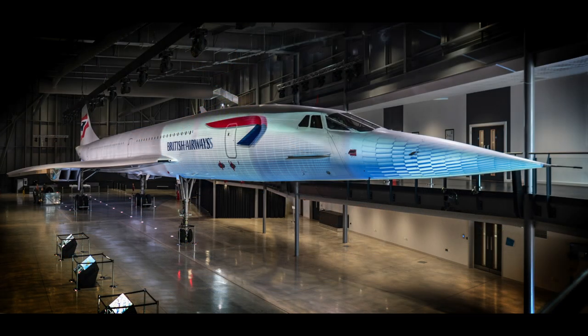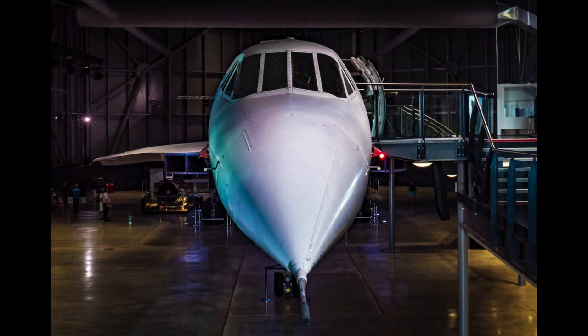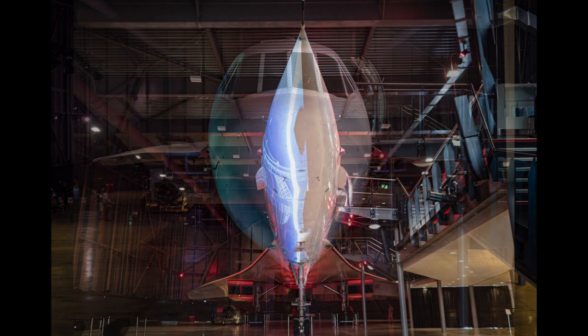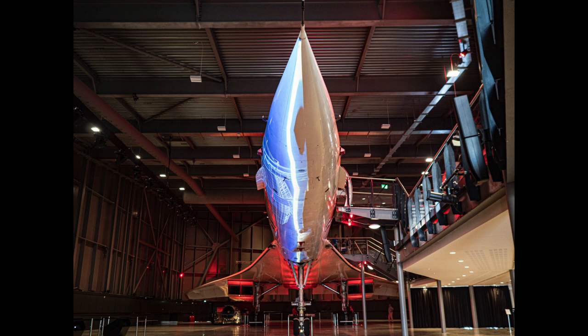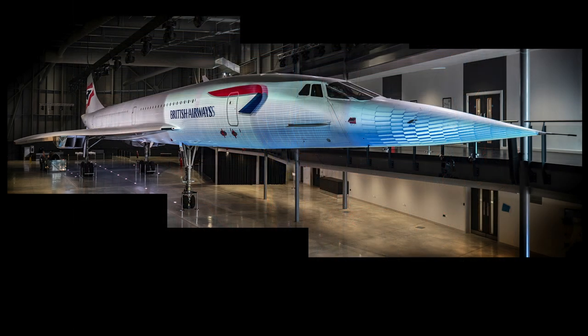Concorde's final flight took place on the 26th of November 2003, with G-BOAF returning back home to Filton, where it's now exhibited in a purpose-built viewing hall, allowing the public to enter Concorde at the front from a mezzanine floor and exit at the rear. This is a spectacular exhibit, with informative films being projected onto the fuselage of the aircraft periodically during the day.